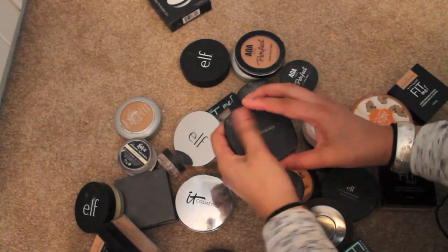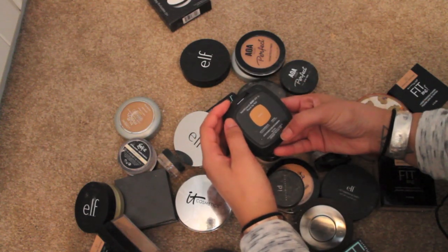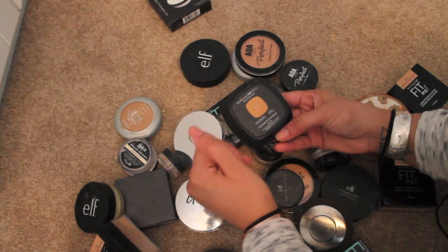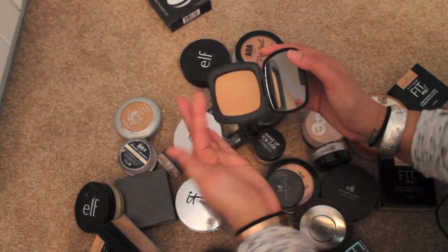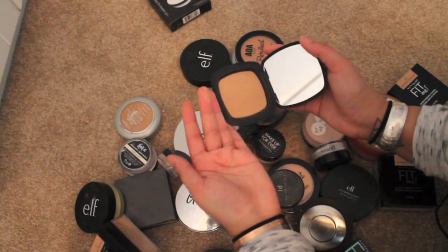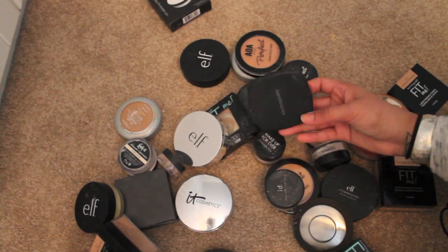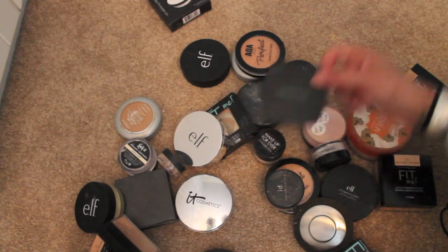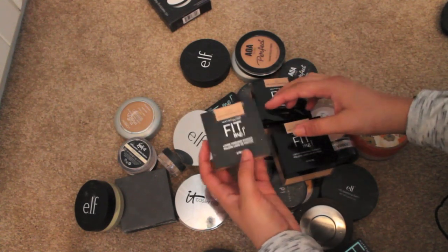This Bare Minerals one I think my mom had given me — the touch-up veil. It's got SPF 15 and it's in the color tinted. I don't think it's the best color for me and I never reach for it. But Bare Minerals, I'm gonna put this to the side and think about it — I'm pretty sure it's old so I should probably throw it away.